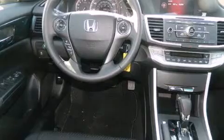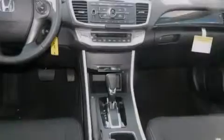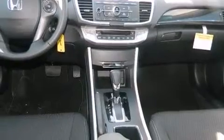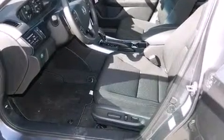Its top features include hill start assist, alloy wheels, and traction control and stability control systems. The following features are also included: cruise control and full power accessories.